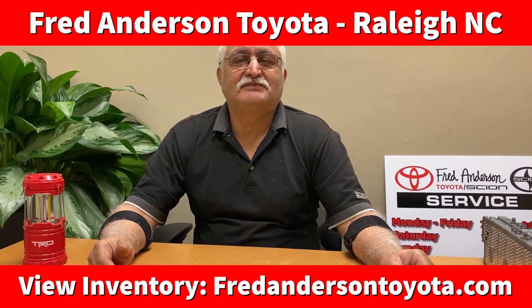Hi, I'm Jeff with Fred Anderson Toyota, and this is Ali, our Master Diagnostic Technician, and as we say, this is Ask the Expert. Let's see what you got, Ali.